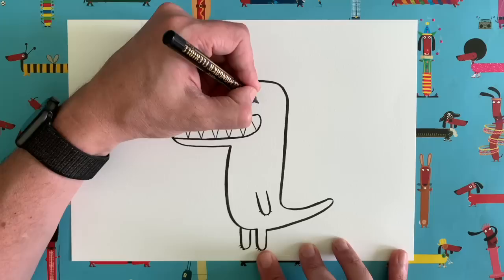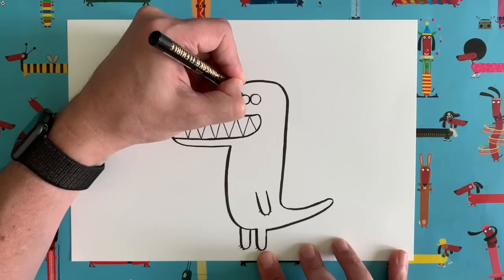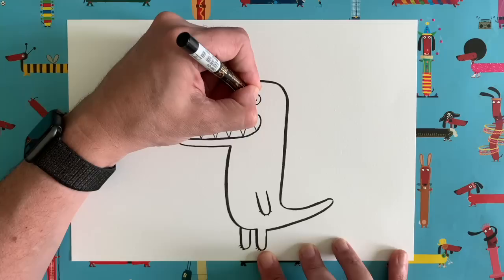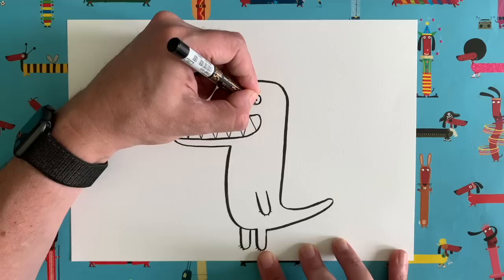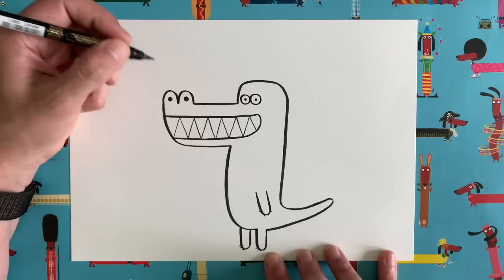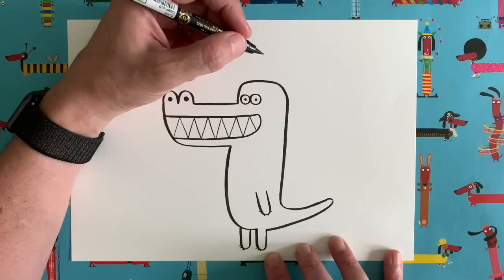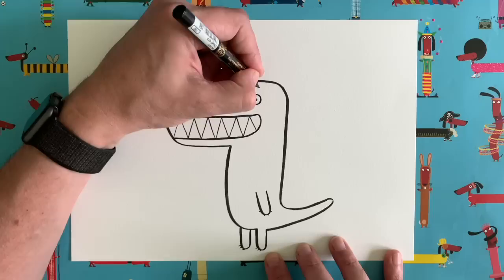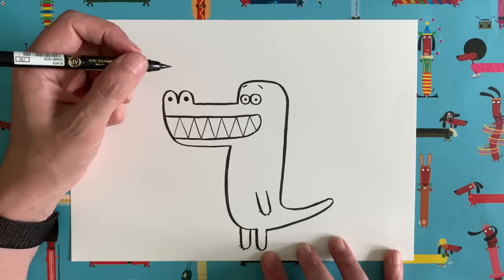Let's give our dragon some eyes — wake him up! A little circle for one eye, and I'm going to do two eyes right next to each other. Two little dragony eyes. Let's do two little pupils — I'll use my little trick where the pupils are slightly off-centre, slightly to the right, which should make our dragon look like he's looking straight at us. I like him! Remember, if you want somebody to look extra smiley — eyebrows! Way above his eyes for extra smiliness. Brilliant.